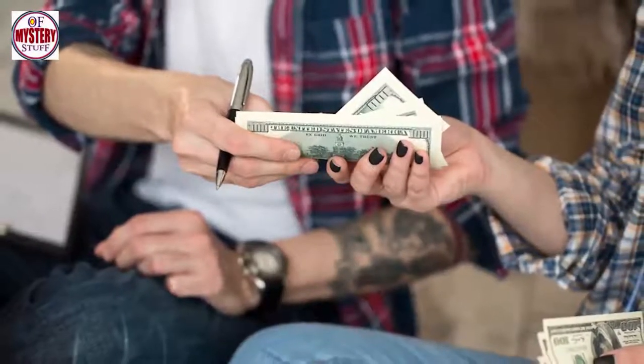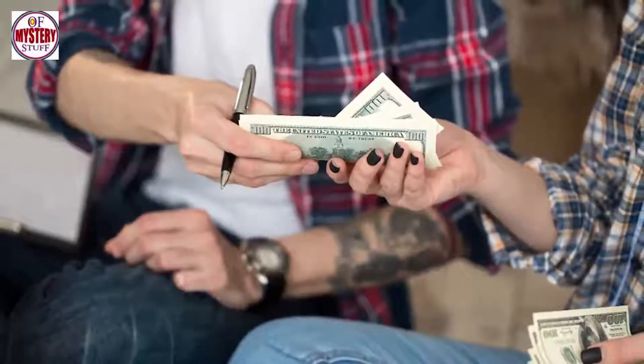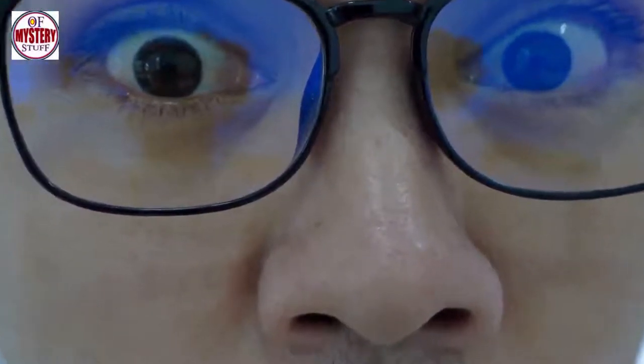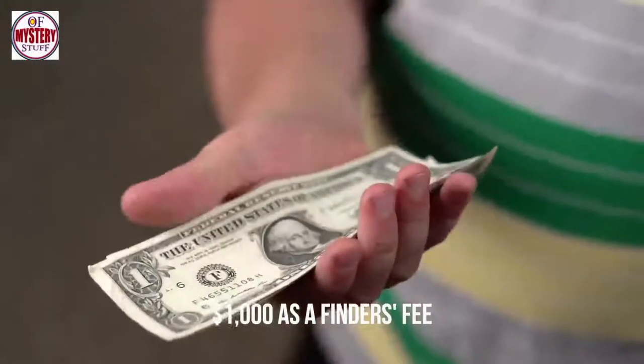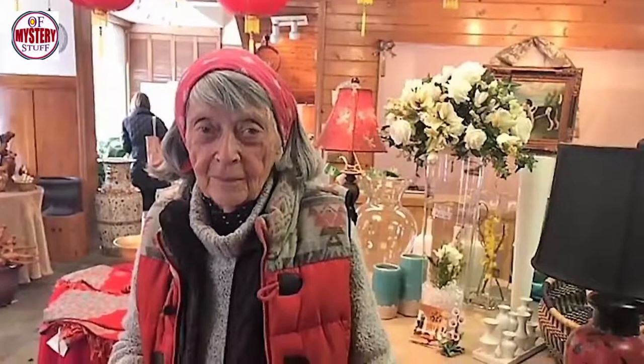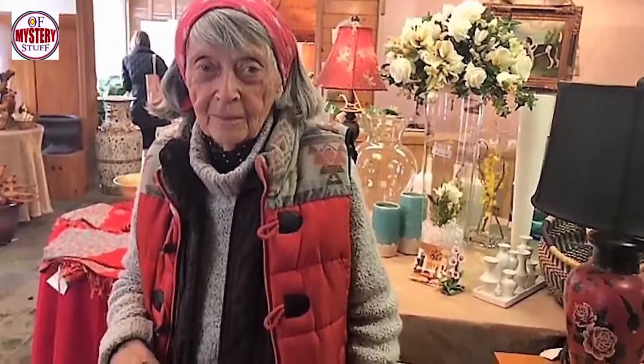In that moment, the roommates understood the pile of cash wasn't theirs to take. They returned the money to the elderly woman, who thanked them profusely. She felt so grateful, in fact, that she sprung a surprise on them — she allowed the roommates to keep $1,000 as a finder's fee. Though it paled in comparison to the total fortune, a cool grand wasn't a bad return on a $20 purchase. Naturally, they got to keep the sofa as well.